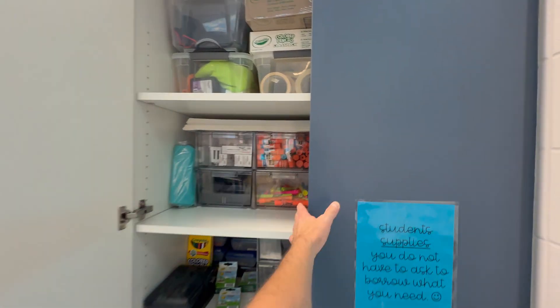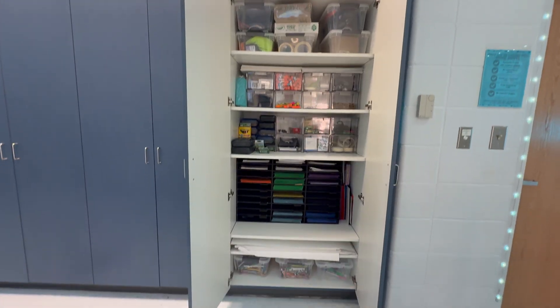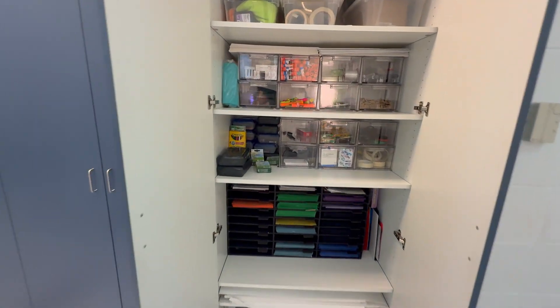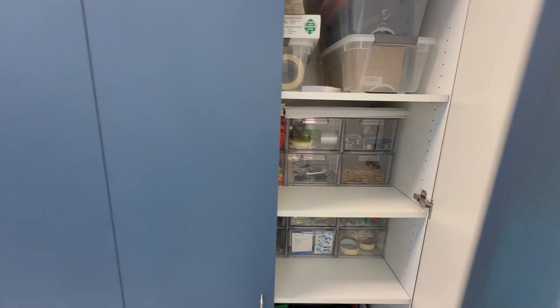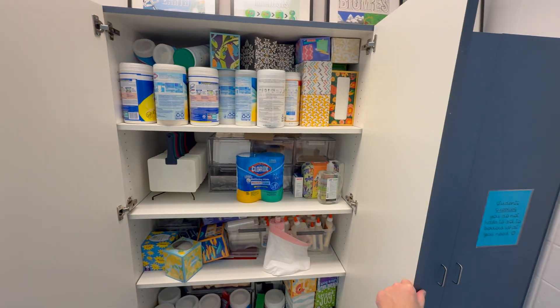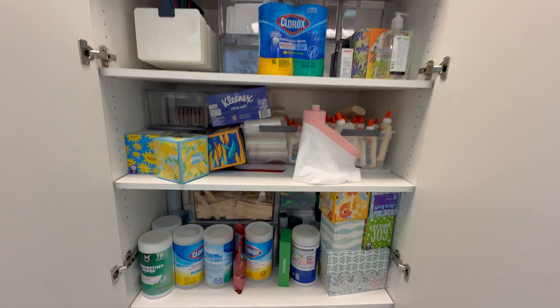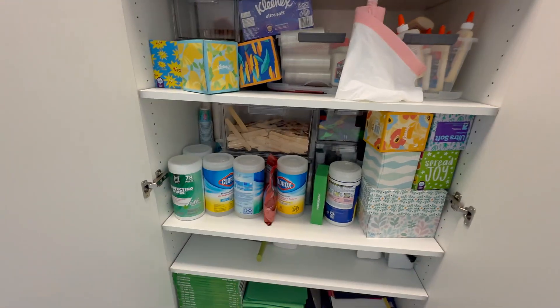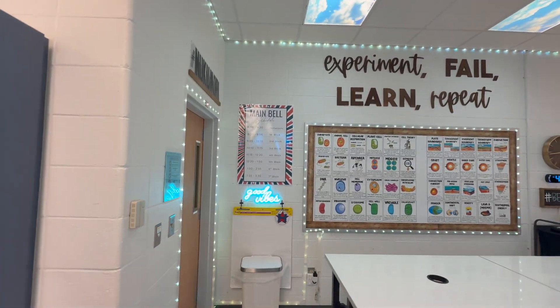We've got this cabinet where I've got student supplies that they can use whenever they need and parents donate items. It goes in here — all of our parent donations this year are up there. We've got Lysol wipes and Kleenex, so much so that I had to put them in front of our STEM supplies, so thank you to our amazing parents. That is such a huge blessing.